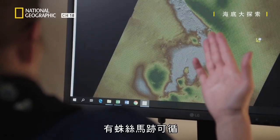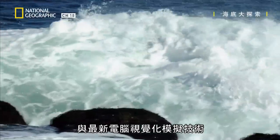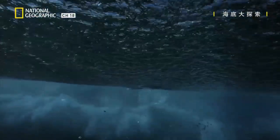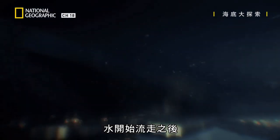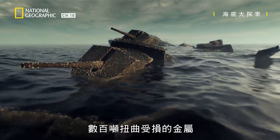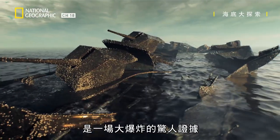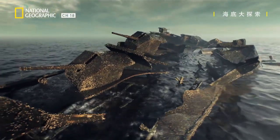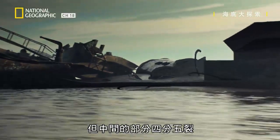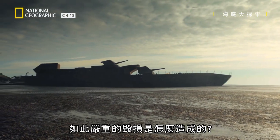Data from the survey contains tantalizing details. Combining them with the latest computer visualization techniques means we can empty the Normandy coast and go looking for clues. As the water begins to drain away, a sight lost for 75 years emerges: hundreds of tons of twisted and ruined metal — shocking evidence of a huge explosion. The bow and stern are in one piece, but the midsection is shattered. What could have caused so much damage?